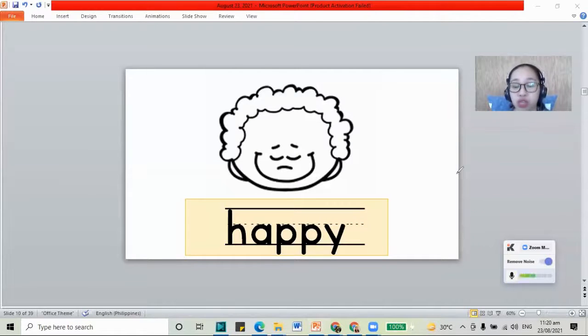What face do you see on the screen? This one is a happy face. We have our happy face. When we are happy, we show our smile. When we play, we have fun and we are happy. What are the letters in happy? We have the letters H, A, T, T, and the letter Y. Our word is happy.